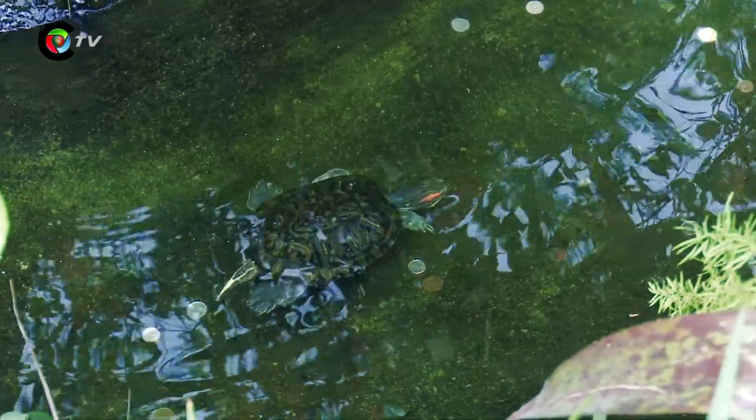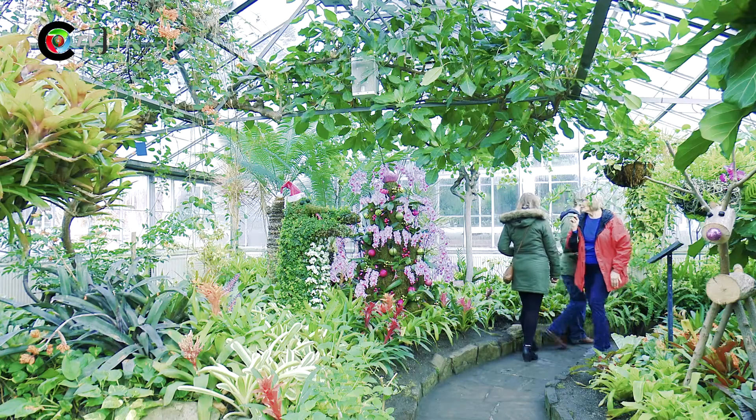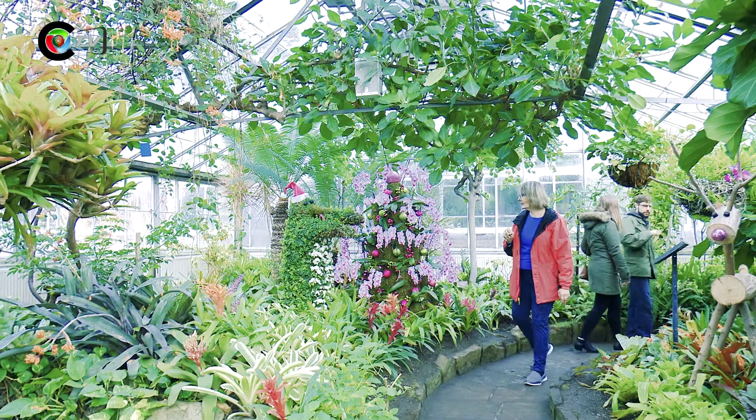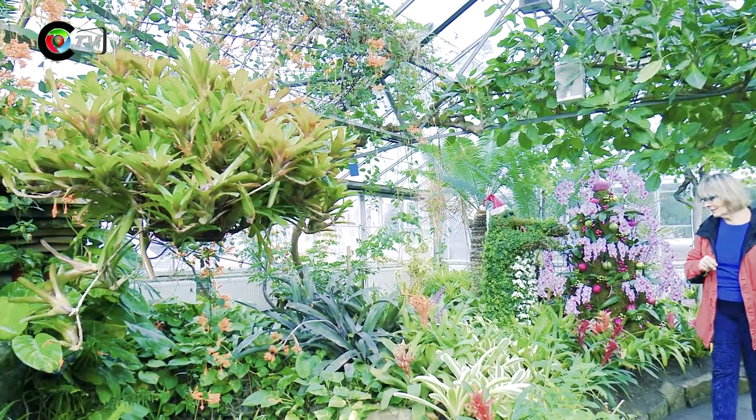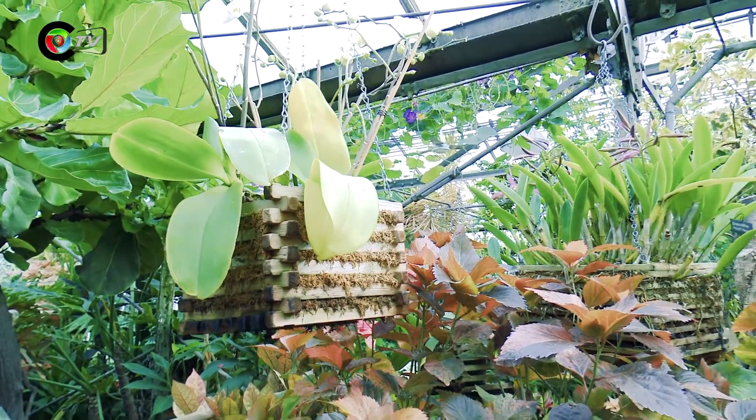Within this botanical garden there are six different spaces. Each one is dedicated to a certain type of flowers and plants — from orchids to camellias, tropical plants and exotic plants, all a little bit spread out along the walls.